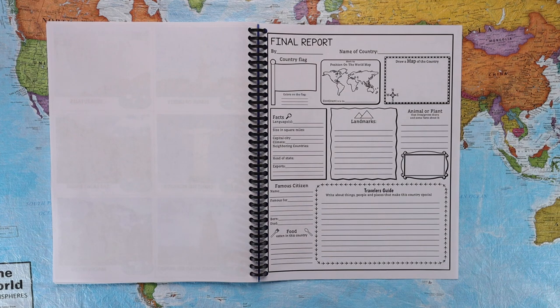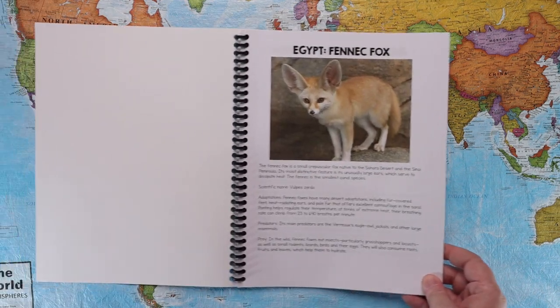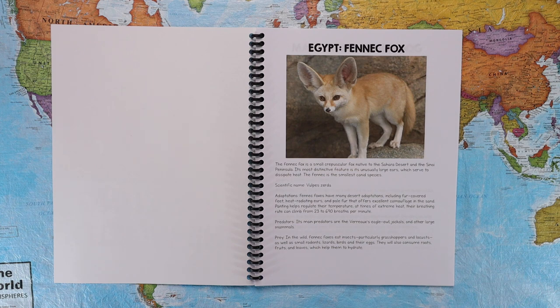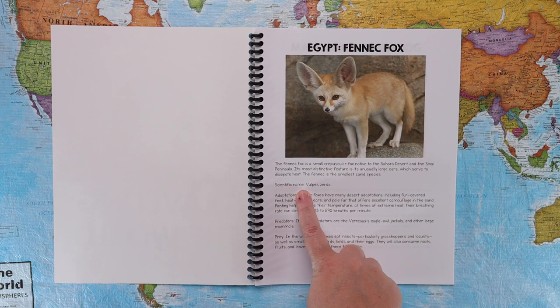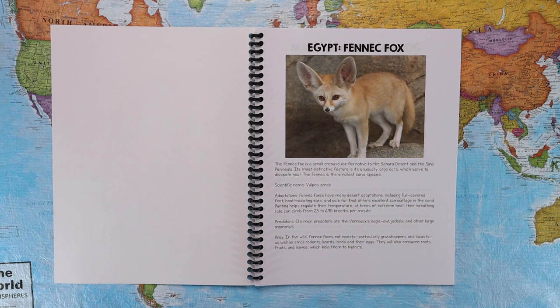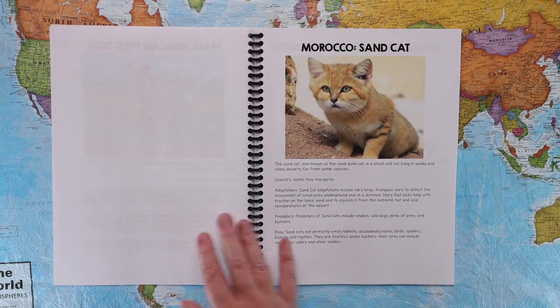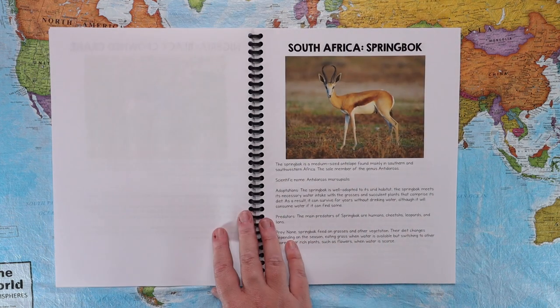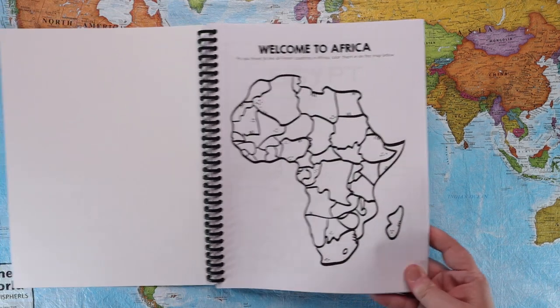Next up we have the animal profiles. The animal profiles feature one animal chosen from each country that is prominent to that country, and all the research is done for you. There is a realistic picture, facts about the animal, the animal's scientific name, adaptations it has to live where it lives, its predators and prey — and there is one for all 30 of the countries.